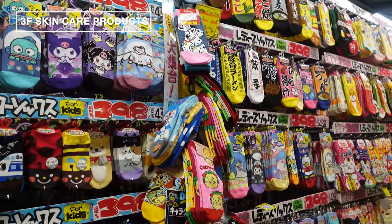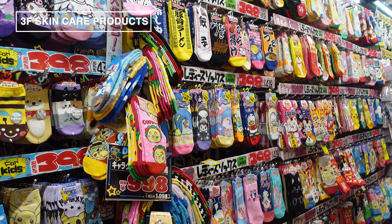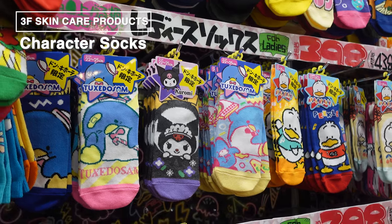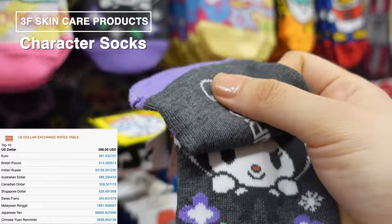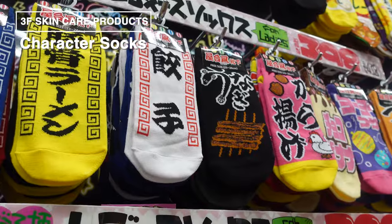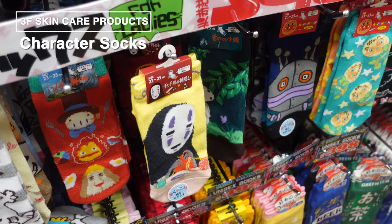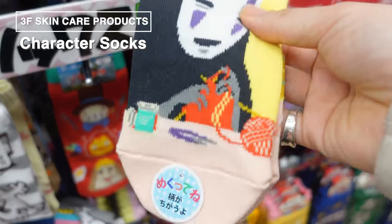As we wrap up our tour, I'm excited to show you our final souvenir pick: socks from the vibrant anime clothing section. These aren't just any socks — they're flat, affordable, and often come in eye-catching designs, making them perfect souvenirs. Megadonki has an incredible variety of socks featuring characters from well-known anime like Doraemon, Studio Ghibli, Pokemon, and Sanrio. It's so much fun just trying to decide which ones to choose. There's something for everyone, including smaller sizes for kids, so why not grab matching pairs for the whole family? These socks are so appealing you might end up keeping some for yourself instead of giving them away.